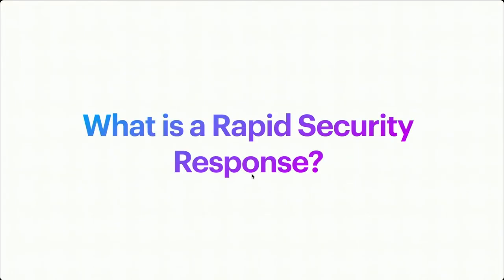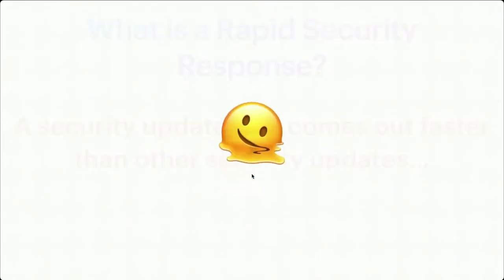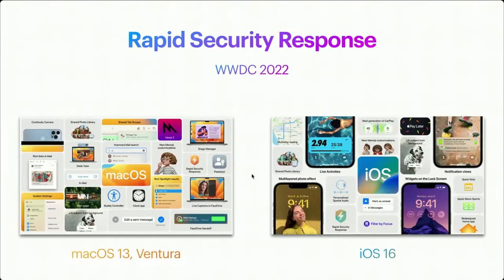What is a Rapid Security Response? It's a security update that comes out faster than other security updates — yeah, that's completely worthless as a definition. Back at WWDC 2022, Apple unveiled macOS 13 Ventura and iOS 16, and with these two we got about 30 seconds of mention of a new software update system called Rapid Security Response.